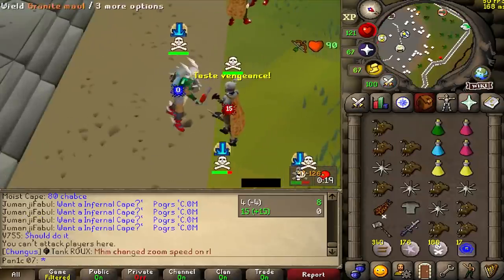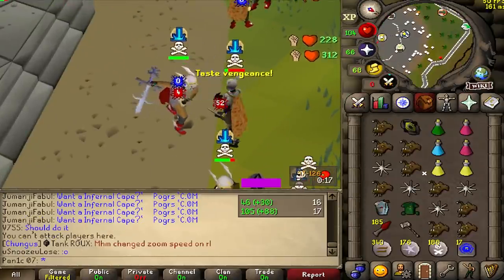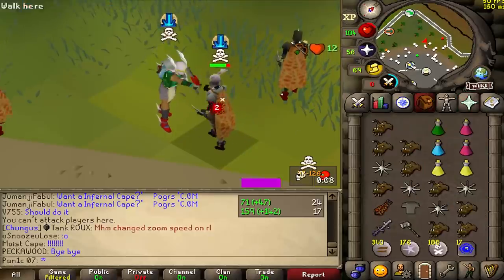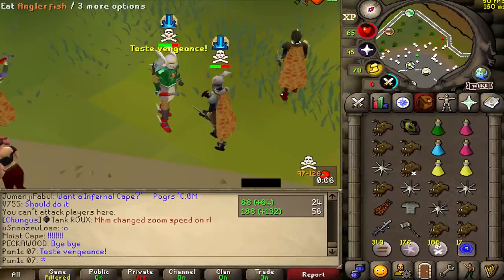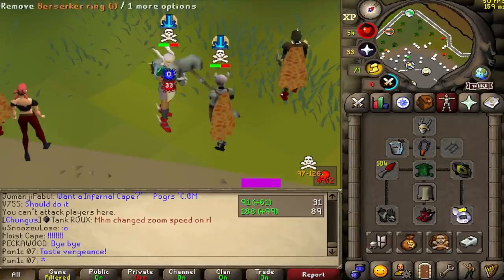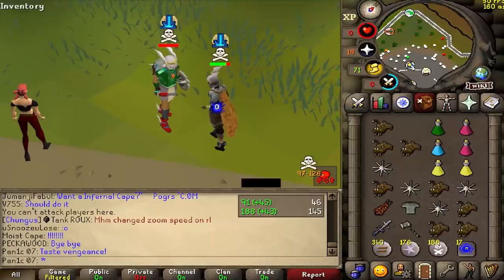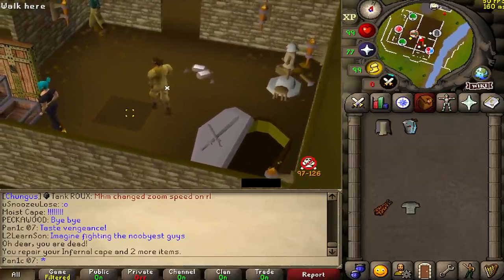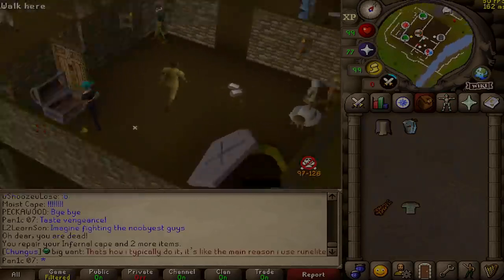Oh, Jagex. Come on. It's zero on my bench as well. Zero on 50-ish. I've got the Berserker ring eye as well. I lost my Berserker ring eye. Fuck this. I'm gonna go play LMS.